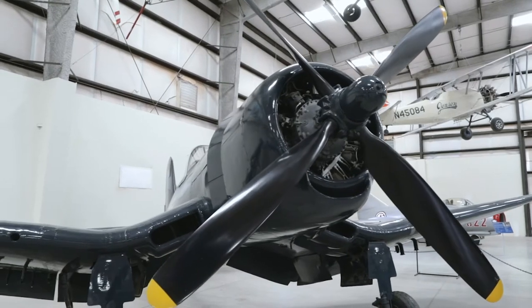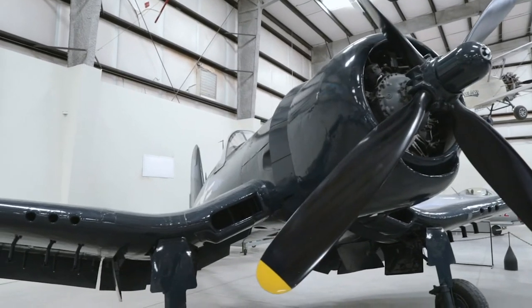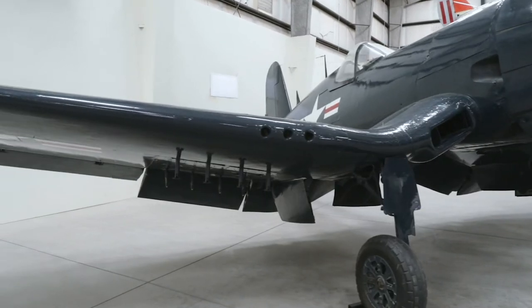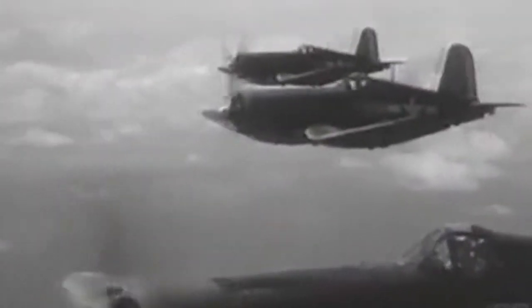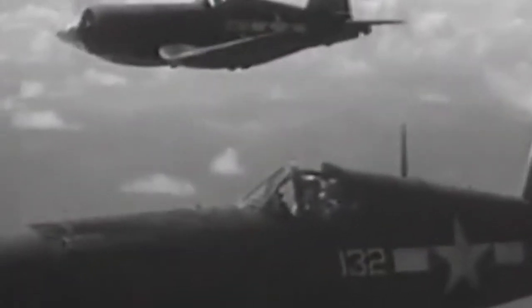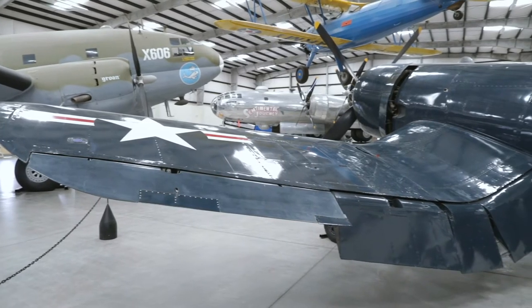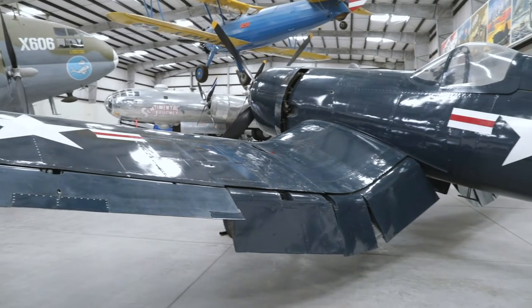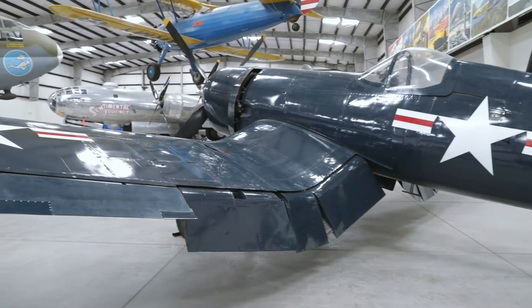The Corsair is most famous for being a Navy and Marine Corps fighter in World War II and Korea. It's my favorite aircraft because as a kid I would watch reruns of Black Sheep Squadron on the television. It was one of the first model kits I ever put together as well. To this day I remember seeing my first Corsair in a museum and seeing the first one fly at an air show. It's left such an indelible mark in my memory.